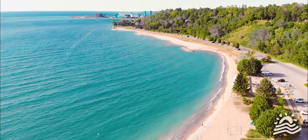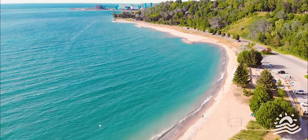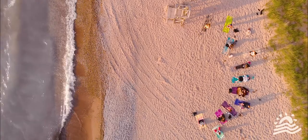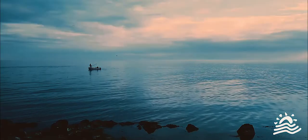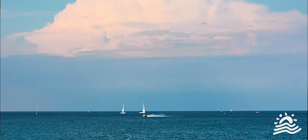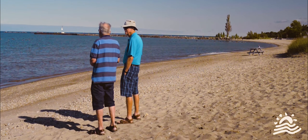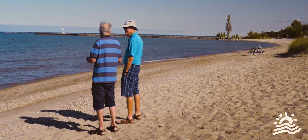The southeastern coast of Lake Huron is home to thousands of permanent and seasonal residents. Millions of visitors each year interact with the lake through fishing, swimming, boating, and other recreational activities. Our coastal communities recognize Lake Huron as being key to their economic development.